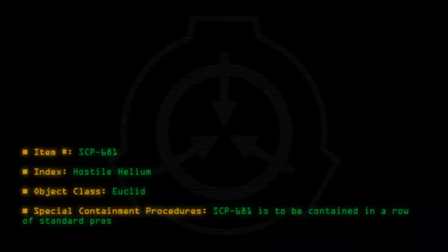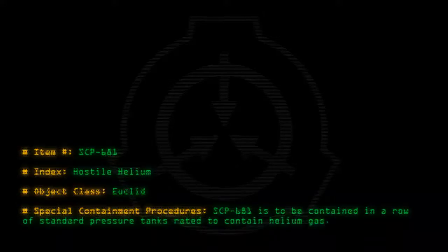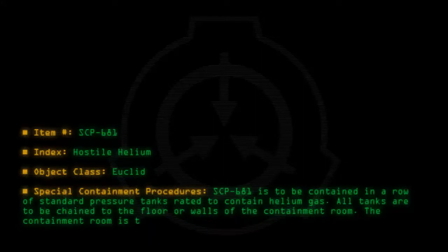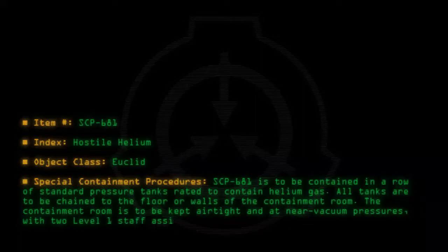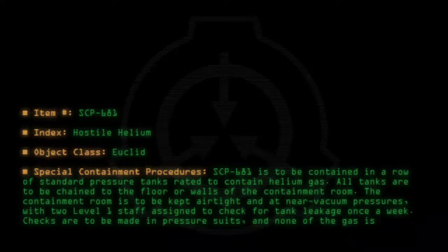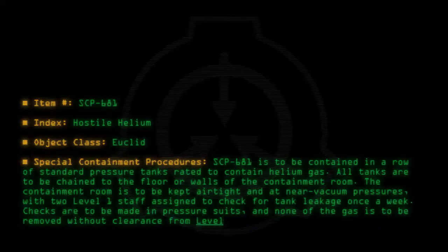Special Containment Procedures: SCP-681 is to be contained in a row of standard pressure tanks rated to contain helium gas. All tanks are to be chained to the floor or walls of the containment room. The containment room is to be kept airtight and at near vacuum pressures, with two Level 1 staff assigned to check for tank leakage once a week. Checks are to be made in pressure suits, and none of the gas is to be removed without clearance from Level 2 personnel.